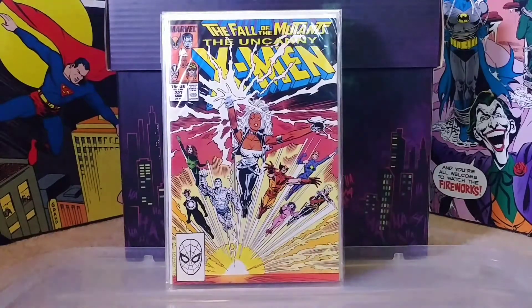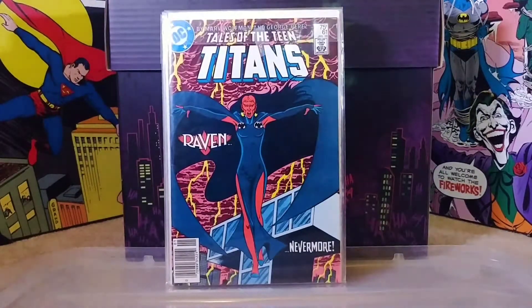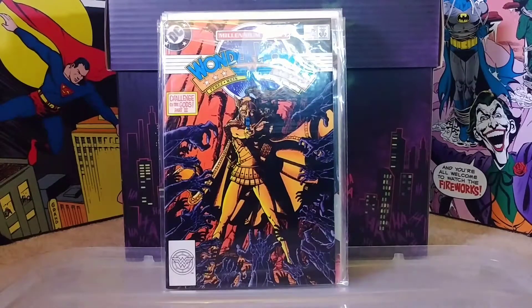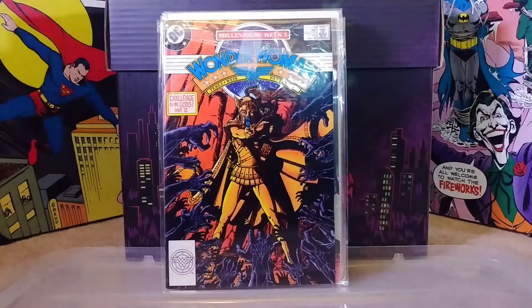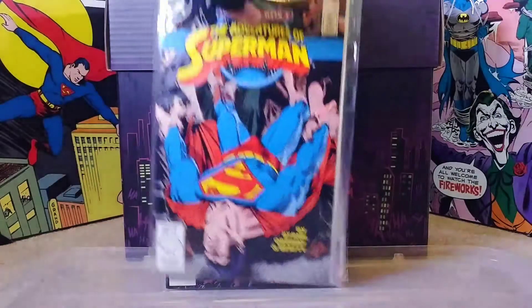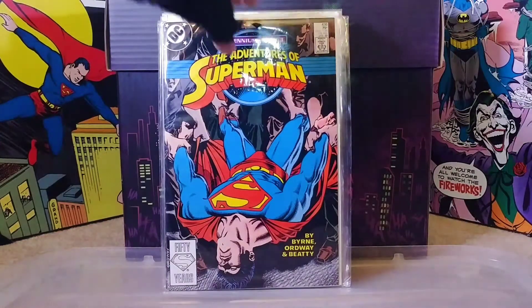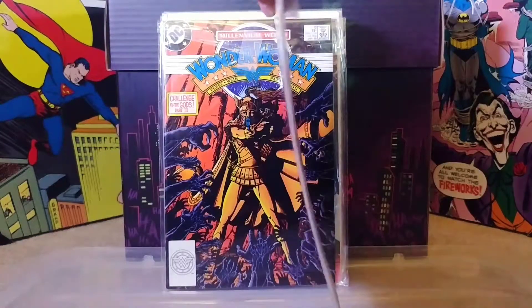Oh, these are mixed up - back to some DC books. Here's Team Titans number 61 with a cool Raven cover, and moving on we got Wonder Woman number 12, super cool Perez artwork. I love Perez in general, so anytime I see one of these Wonder Womans cheap I'll always grab them. And then we have Adventures of Superman number 436.